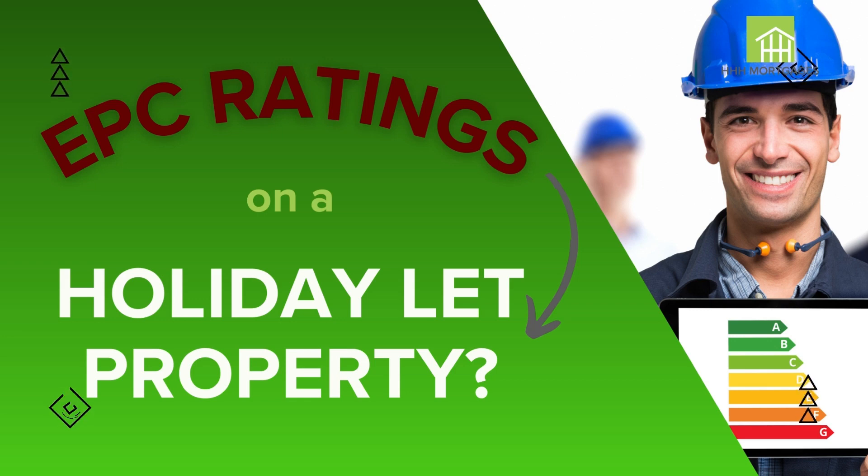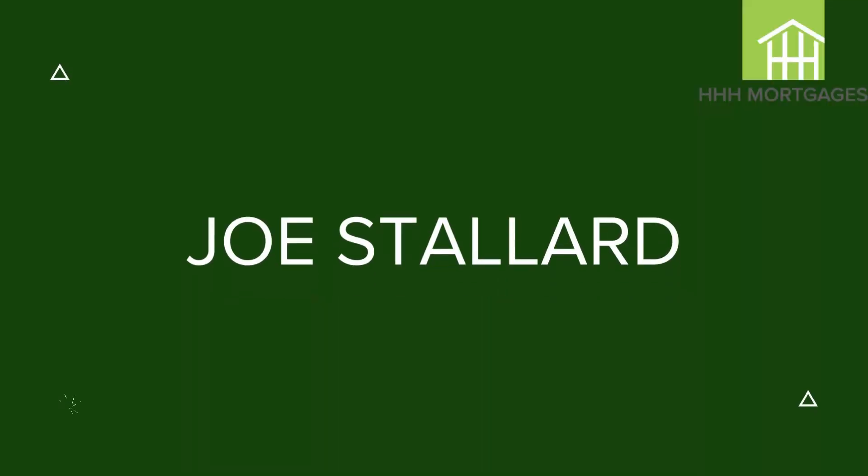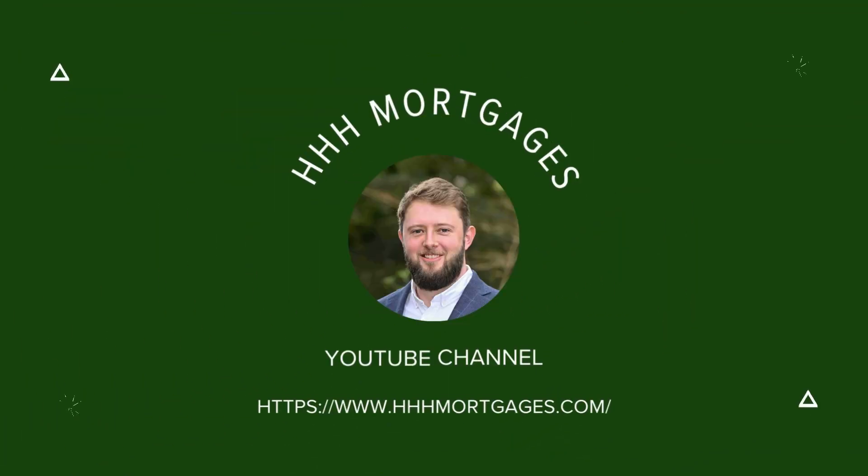What EPC rating do I need for a holiday let property? My name is Joe Stallard, I'm a director at House and Holiday Home Mortgages, and today we're going to take a look at EPC ratings in the world of holiday lets and exactly what that means for you as a holiday let owner. An EPC rating stands for an Energy Performance Certificate — it's basically an alphabetic scale of the energy efficiency of the property you're looking to buy, with A being the best possible.